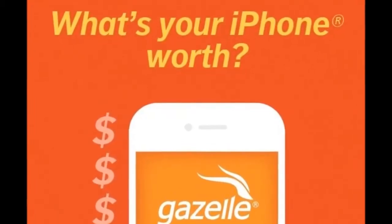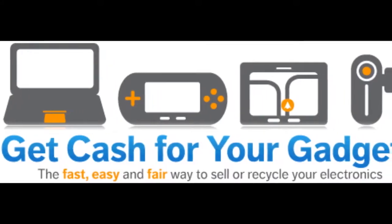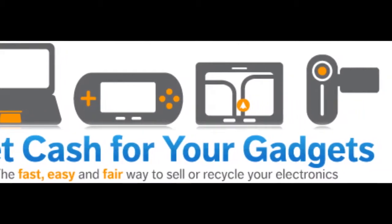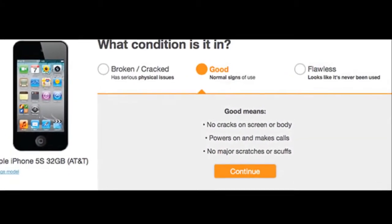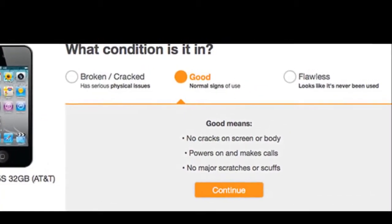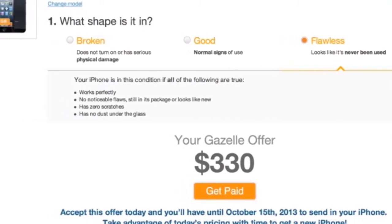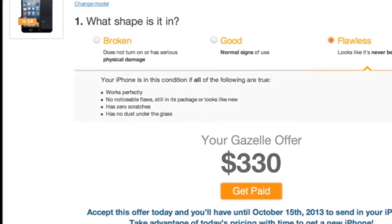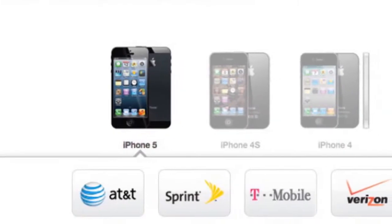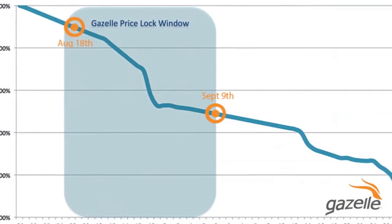So how does it work? Step 1: To begin the process, identify your current iPhone from Gazelle's website by selecting your model, carrier, and capacity, and then quickly assess its condition — broken, good, or flawless. If you have an AT&T iPhone, Gazelle will also present the extra step of asking if you're submitting your phone locked or unlocked. An unlocked phone means more cash, and most AT&T customers will be eligible to unlock their old phone after upgrading to iPhone 6.